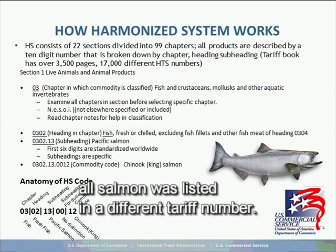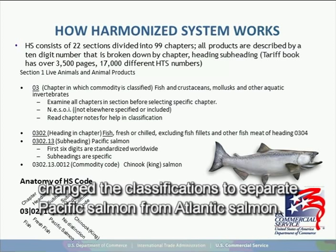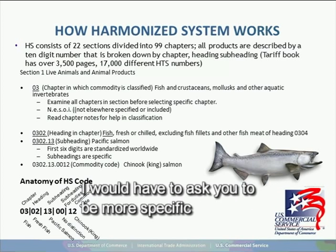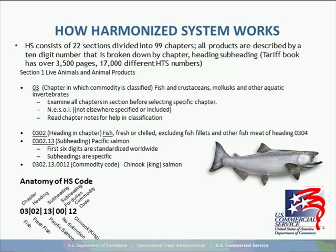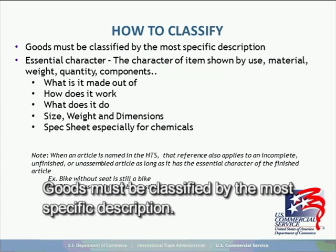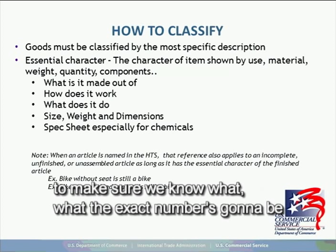If you called me and asked me to classify salmon with just a simple description of 'salmon,' I will not be able to provide you an accurate tariff classification. I will have to ask you to be more specific. Goods must be classified by the most specific description. The first hurdle international traders face when classifying a new product is to answer the most basic question: what is it? Before you even start looking up a commodity code, you need to know the materials, functions, and specifications of your product.